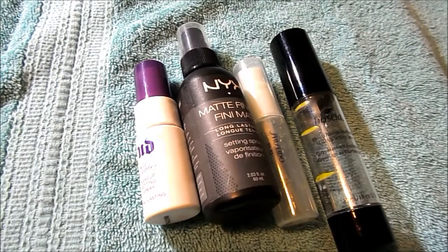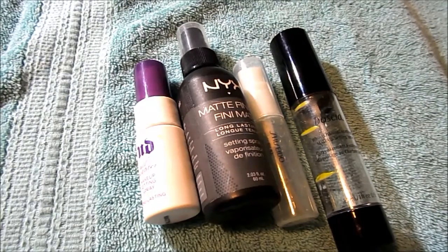I have four setting sprays: Urban Decay All Nighter, NYX Matte Finish, Shiseido Ibuki, and the Basha White Charcoal. I would only purchase the Urban Decay All Nighter and the NYX Matte.